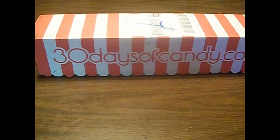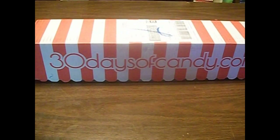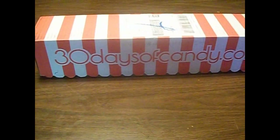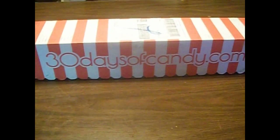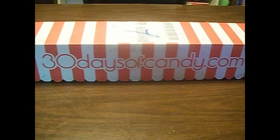I can't remember off the top of my head if you get free shipping, but I believe you do. Either that or there's a code where you can get your first box shipping free. When I find that out, I will include it below. So if you're interested after watching this video, check that out. And I'm really excited to see which types of candy I got.